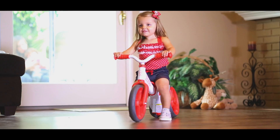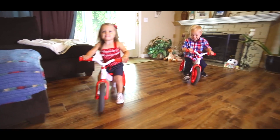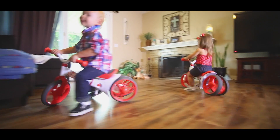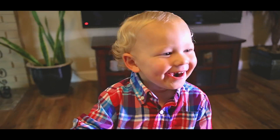This balance bike gives kids two ways to learn and develop their balance skills. Children as young as 18 months can start in training mode, with the wheels separated to give younger children extra stability for a fun, safe and easy ride.